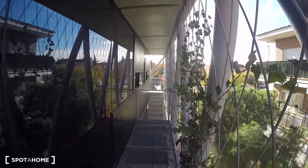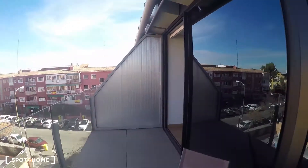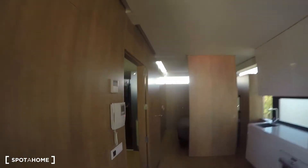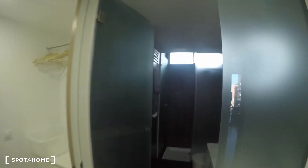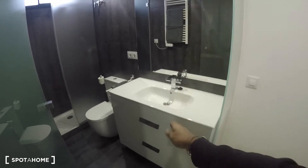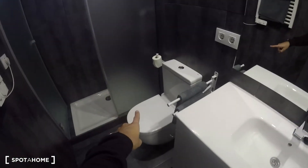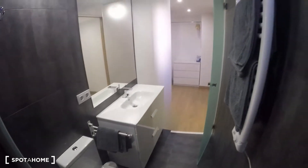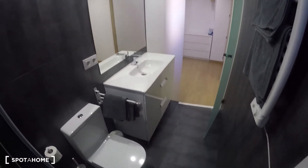To finish up, let me show you the bathroom. It's a really nice bathroom — there's a nice sink, a couple of drawers, the toilet, and a really nice shower with windows, a fancy showerhead, and everything. Let me step inside for another view.